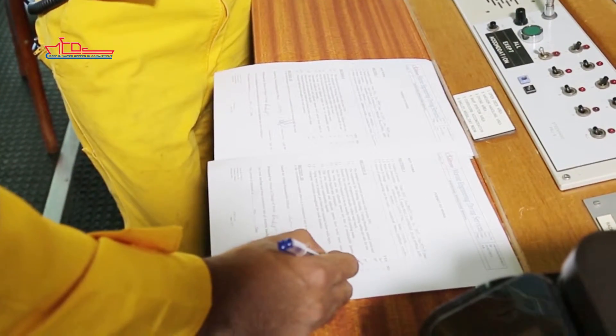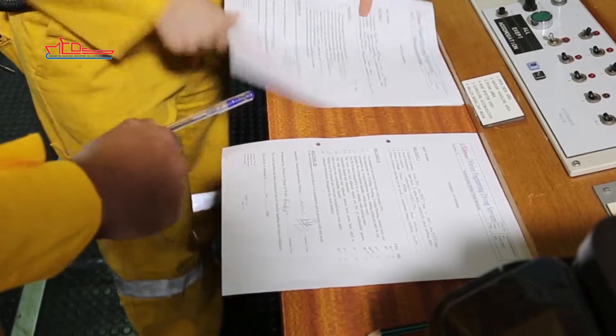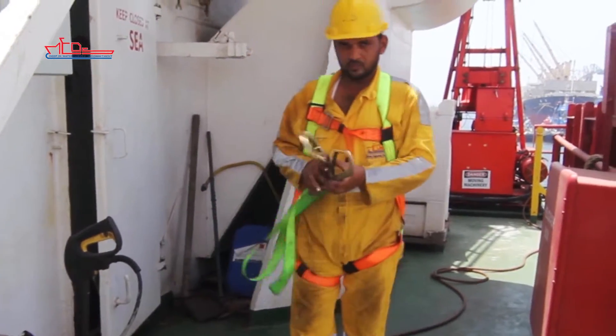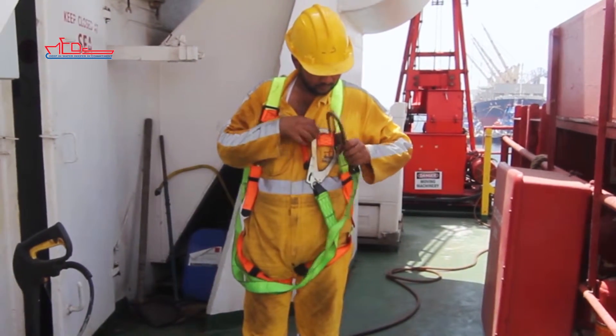Full briefing of the work to be performed, precautions to be taken, and conditions specified in the permit to work will be given when the permit is issued. When working, always follow the permit to work procedures. Take all precautions and use the personal protective equipment appropriate to the task you are performing and specified on your permit to work.